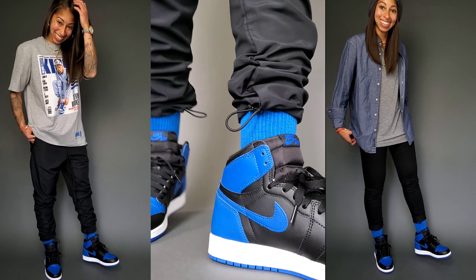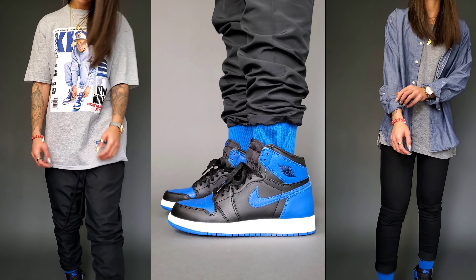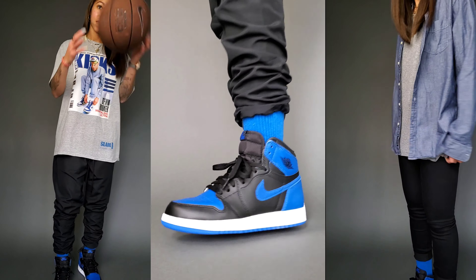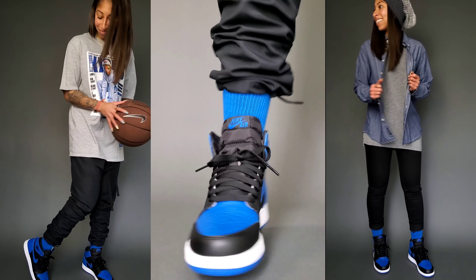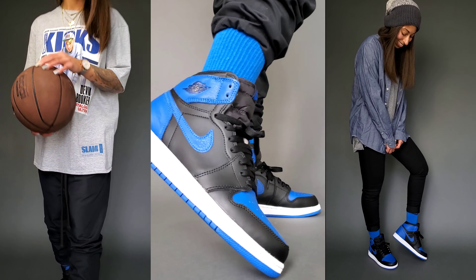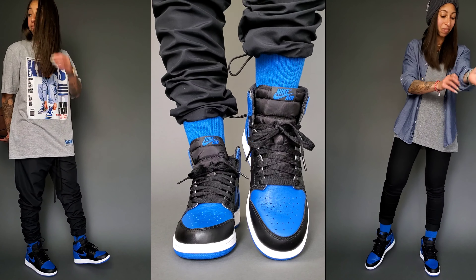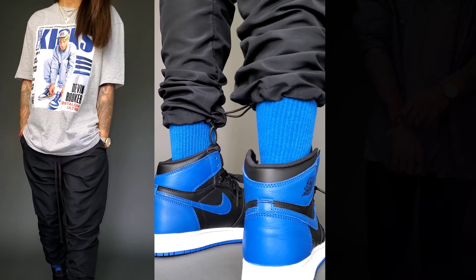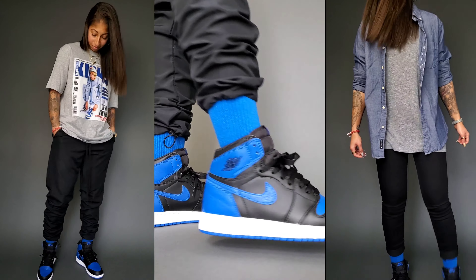For the second outfit on the left — simple and basic — the Slam Magazine t-shirt featuring the cover of Devin Booker, who is having an amazing season, paired with the minimal black everyday nylon corded pants. For the third outfit on the right, sticking with the same skinnier-fit H&M pants and gray top, I swapped the black cardigan for an American Eagle chambray shirt from the men's department in a size medium, plus the slouchy beanie from Love Your Melon in the gradient gray colorway. None of these three looks match exactly color for color with the Air Jordan 1 Royal, and that's the beauty — you don't have to match the Royal specifically, and it still works for so many different options.